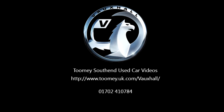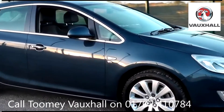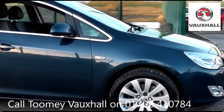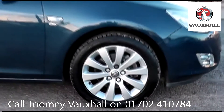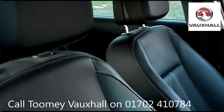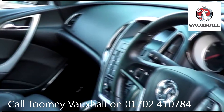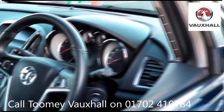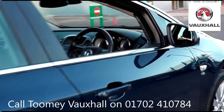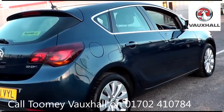Hello, welcome to the Toomey Southend Motor Village Used Vehicle Channel. Here you will find high definition videos of all of our used vehicles currently for sale. With all videos you will find a link in the description which takes you directly to our official website, where you will find more information on the vehicle in question, as well as opening hours, pricing, contact telephone numbers and more in-depth vehicle specification.